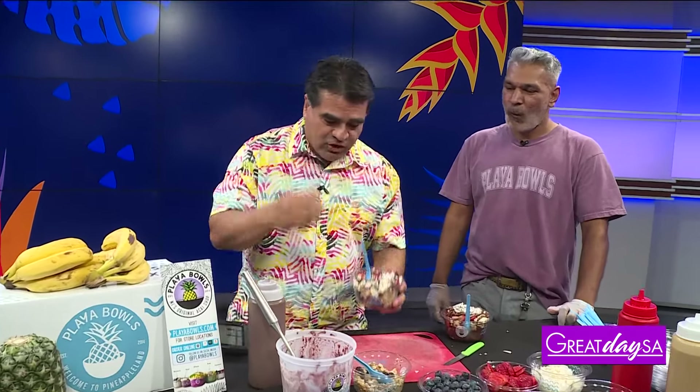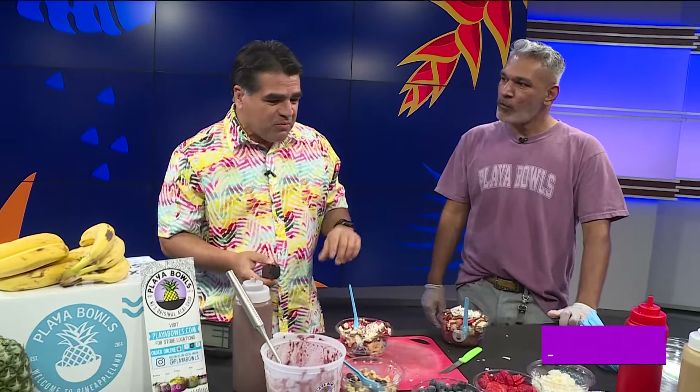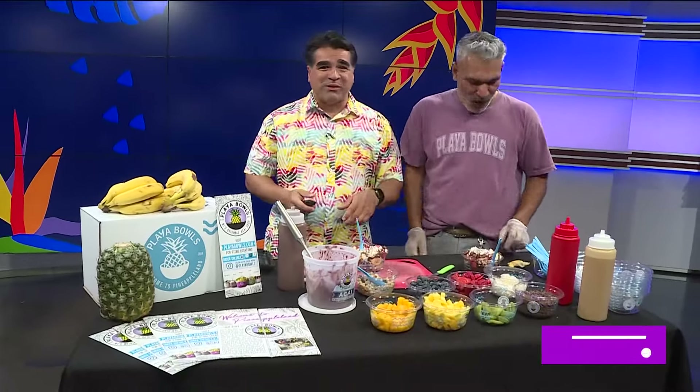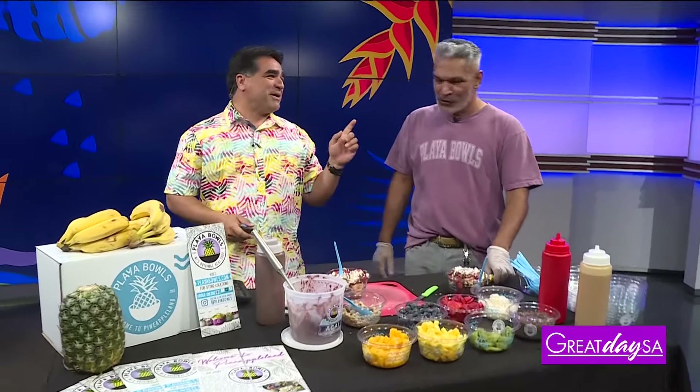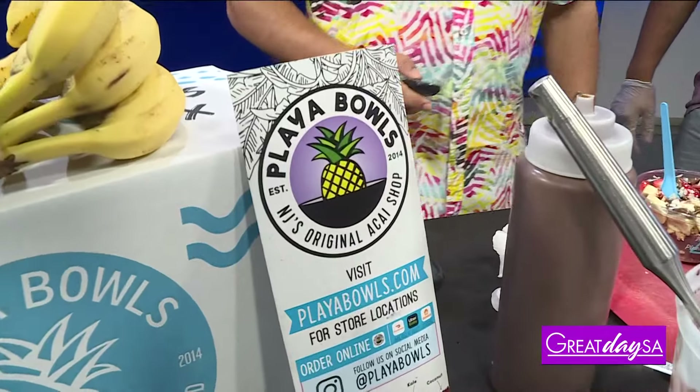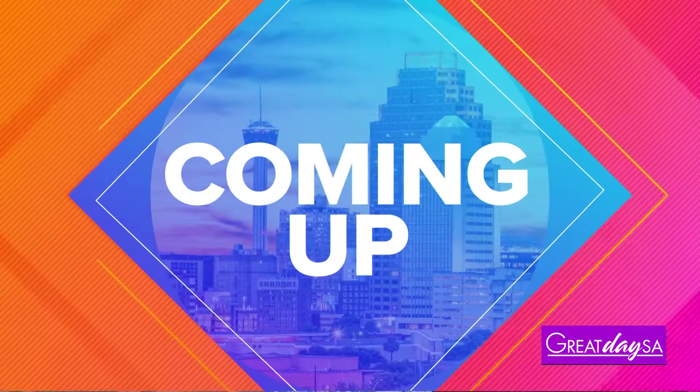Can I dig in? Absolutely, go ahead. Let me dig in just a little bit here — I love the granola, everything. Mmm. Fantastic. This is great. The granola, everything about it — it's all really good. Thanks for being with us today. Thank you for having me, really had a lot of fun. I do need more training though.